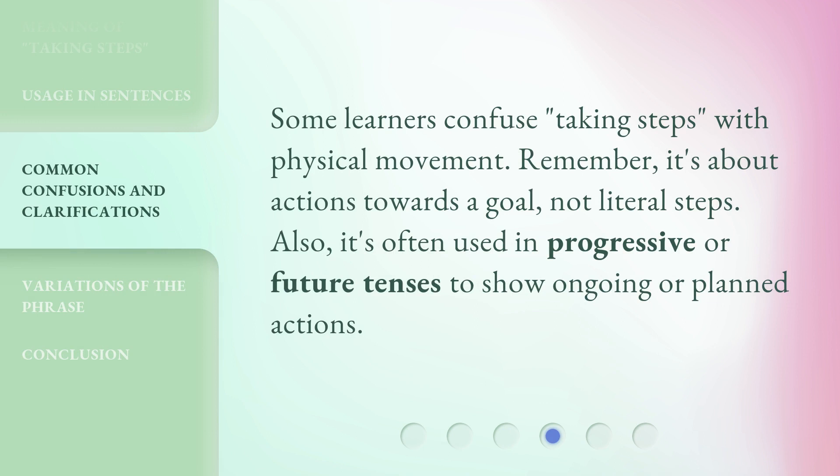Some learners confuse 'taking steps' with physical movement. Remember, it's about actions towards a goal, not literal steps. Also, it's often used in progressive or future tenses to show ongoing or planned actions.